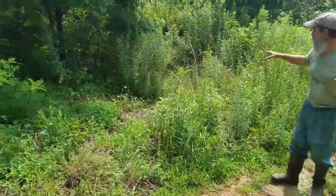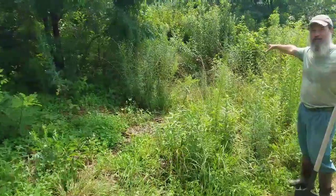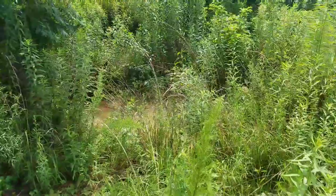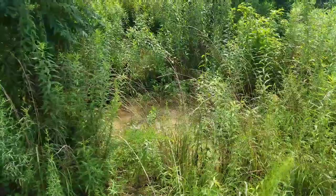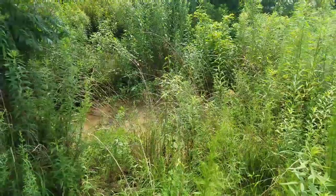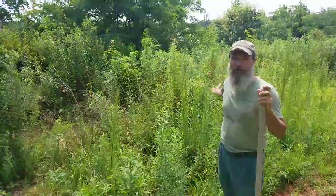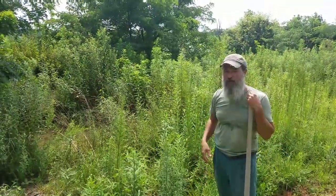Then it merges here where I'm standing, coming from the road we just showed you, and fills up a small pond. From that pond it overflows and hits what I call a hook drain, then flows to another pond, and then meanders itself down the landscape, creating a consistent movement of water whenever it rains.